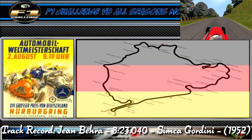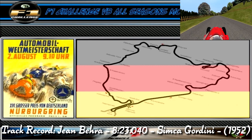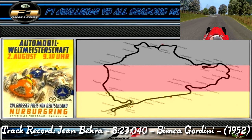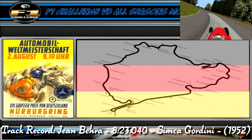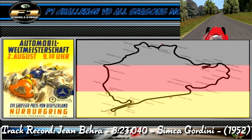Later still we come across another right-hander that goes up a hill. Careful when you exit at the top though as it is very easy to lose the back here. Next we come into the famous carousel corner, a slow banked corner. You need to get the speed just right through here in order to properly navigate through the turn. This is followed by a series of slow, medium and fast corners.